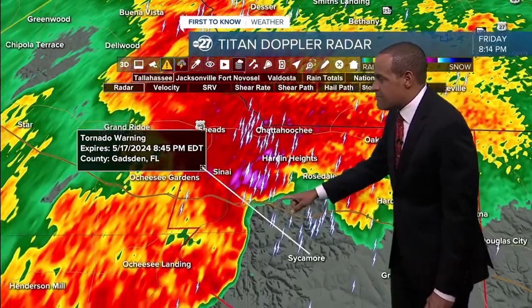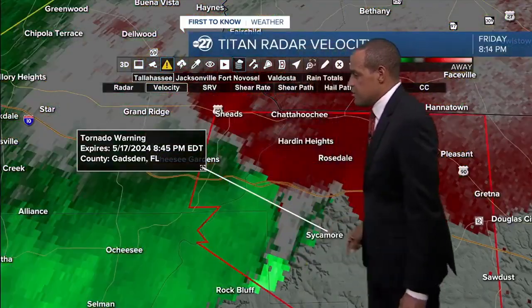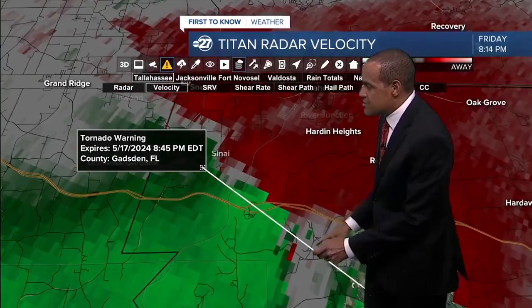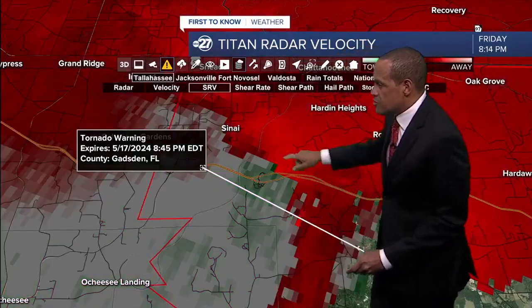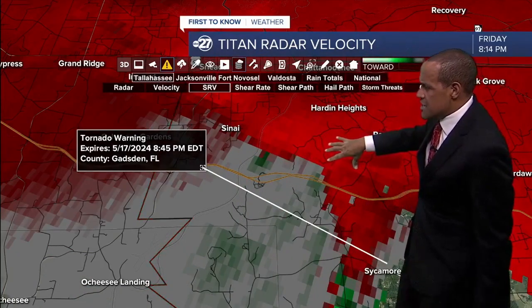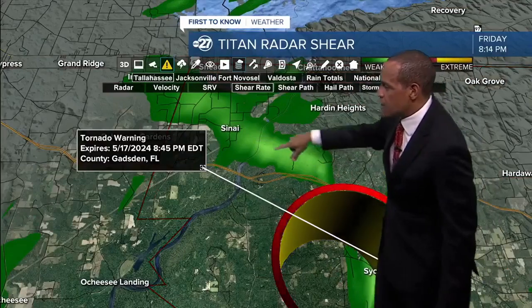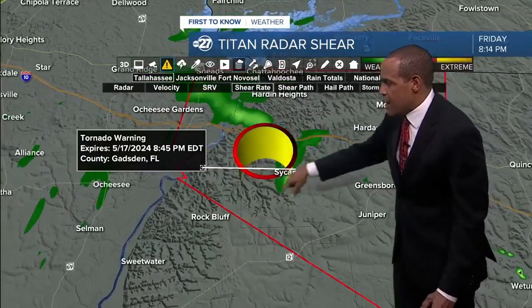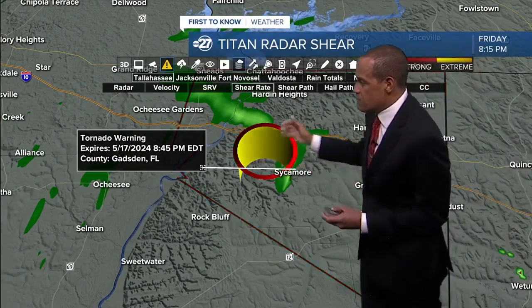This is near Hardin Heights, just south of there and just north of the Sycamore neighborhood. Checking velocity values, we're seeing red on green tight together right on top of each other. That tends to show where we have at least a higher possibility for the spin that would promote a tornado touching down. This is winds relative to where the storm is — it looks like a little bit of a shift to the east near Hardin Heights. The shear rate shows an ongoing trend of gusty winds.